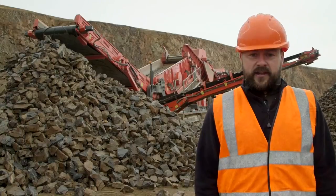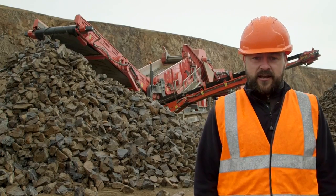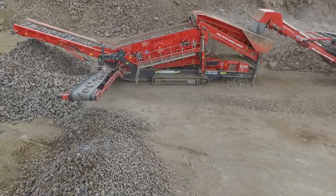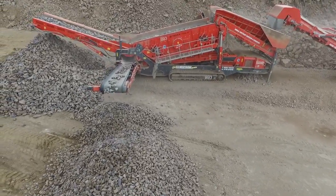The T-Rex Fundly 893 is the largest forward-facing heavy duty screen. This highly versatile and aggressive machine can be used in a wide range of applications, from quarrying, mining, and recycling.